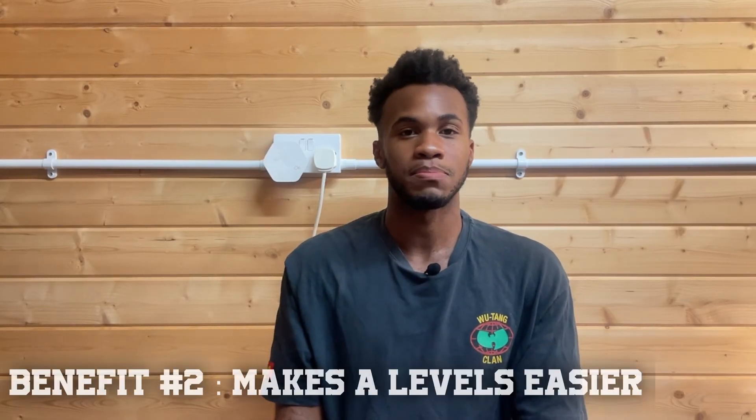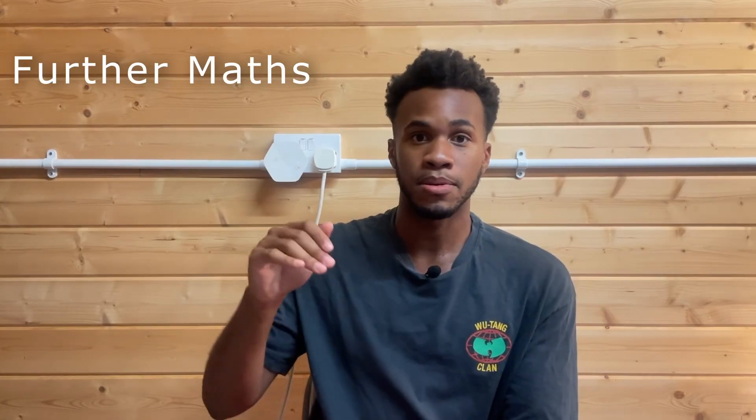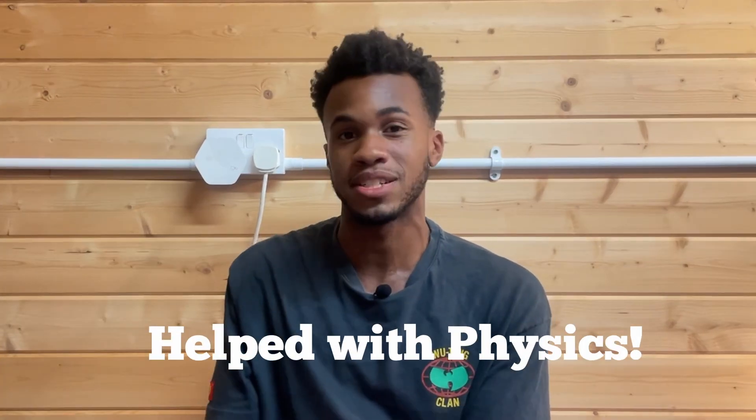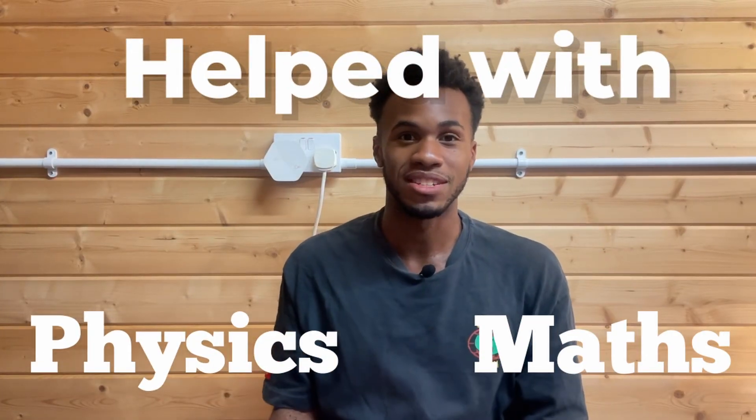One thing to mention: if you take Further Maths A-Level, you have to take A-Level Maths alongside it, which means it will make your A-Level Maths experience way easier. The A-Levels I took were Maths, Further Maths, Physics and Computer Science. In my Further Maths syllabus we had some mechanics topics, and these mechanics topics helped me so, so much in Physics A-Level. Further Maths actually helped with my Maths and my Physics experience overall.